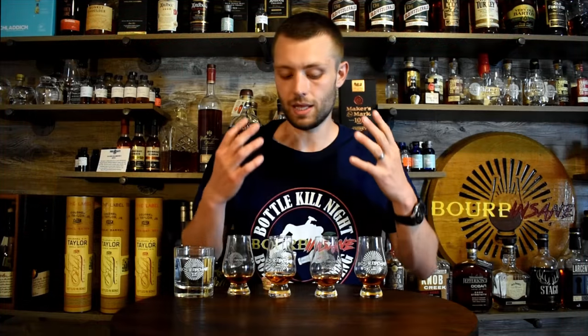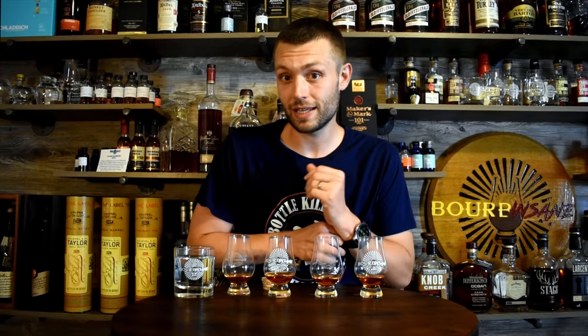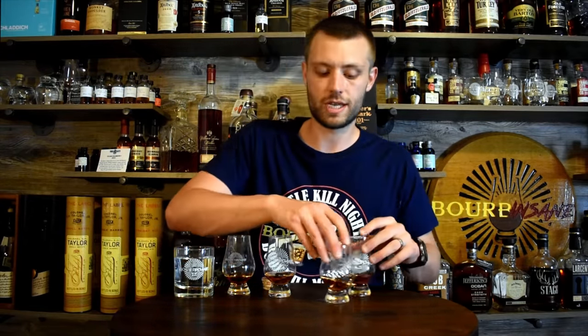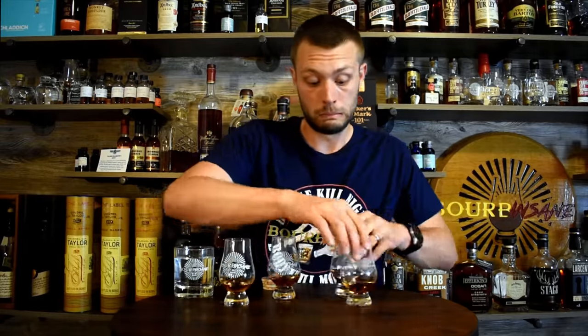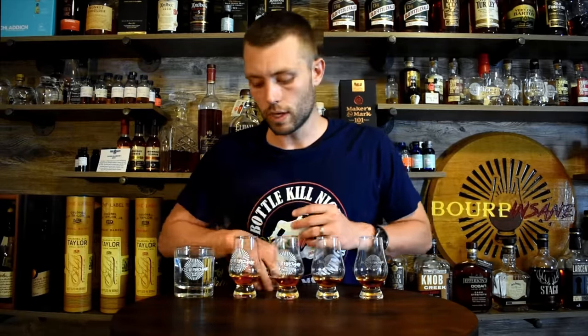It's a lot of fun so far — just episode number one already had some surprises. I didn't think 1792 was gonna move ahead like it did. So we'll see what happens this round. I've got four poured and I've got my results right here. Let's go right into it. They were blind to me to begin with, but we'll go right in this way. Got my water ready to go.